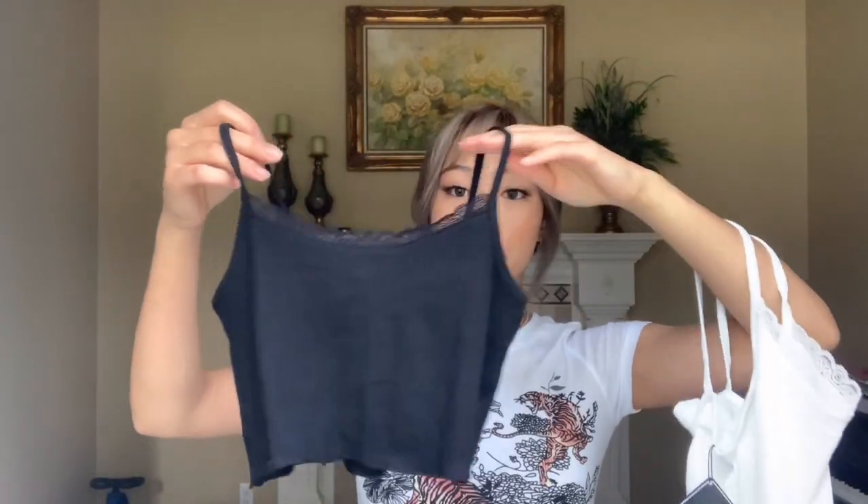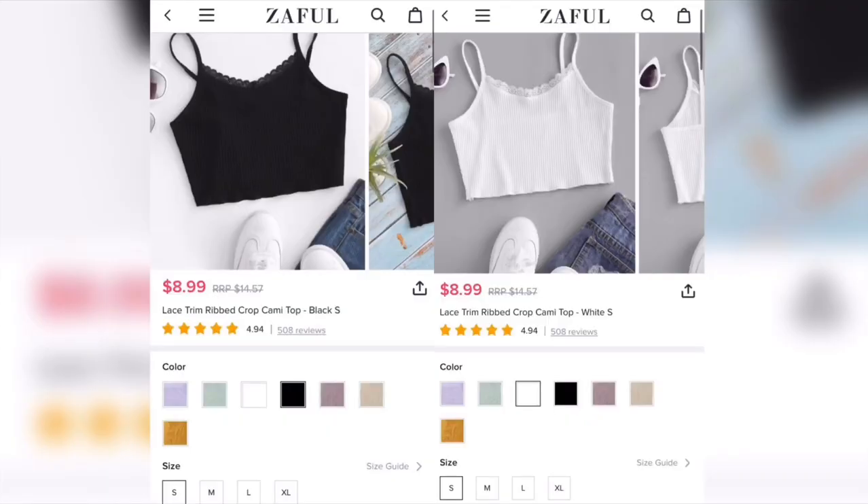The next things I got were black and white lace trim camis. I got both of these in a size small. I really like them. I feel like they're good basics that everyone should have and I've been needing some cropped camis as well. I'll give them a 10 out of 10.